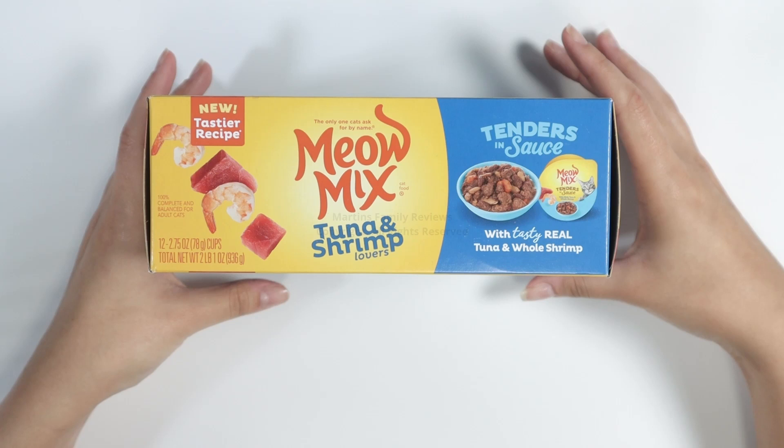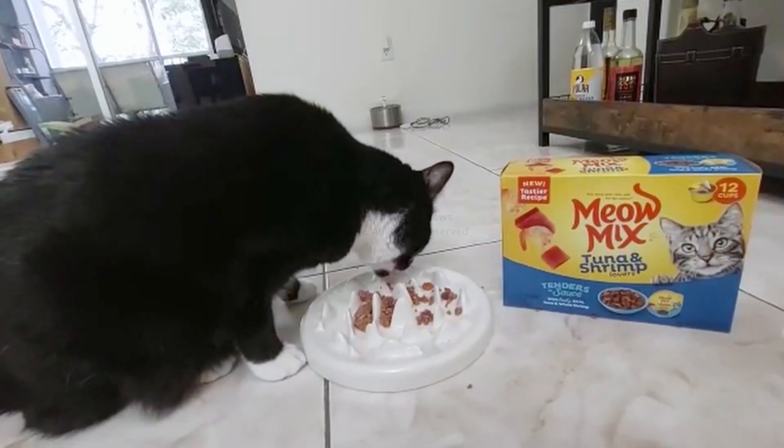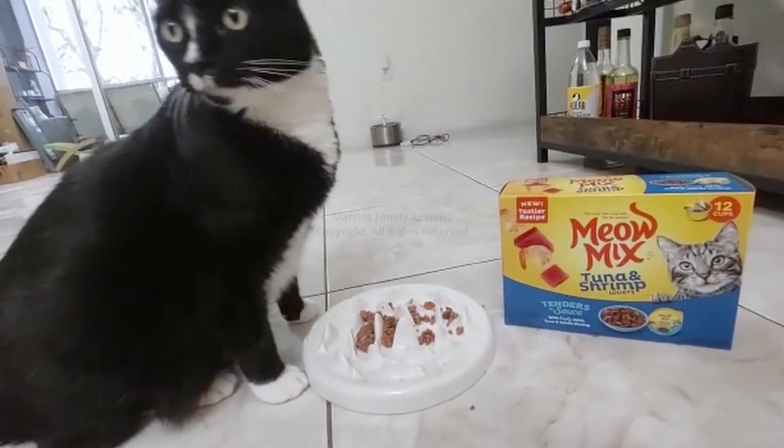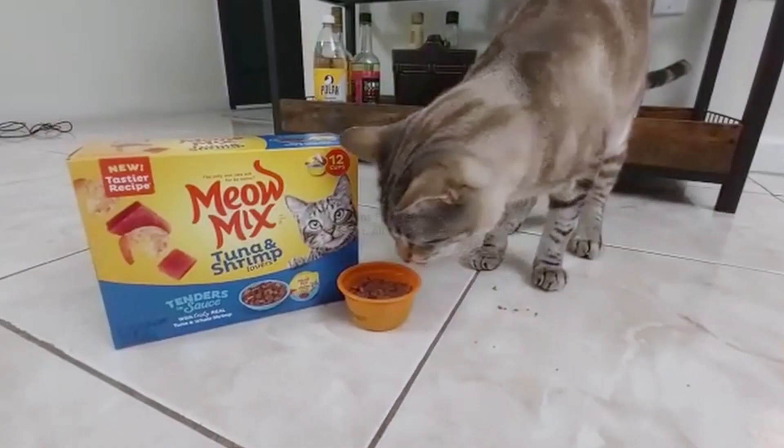Our cats love this — and when I say love, I mean love. Whenever they hear the sound of the cup opening, they start running because they know they're going to have the tastier recipe of the Meow Mix.